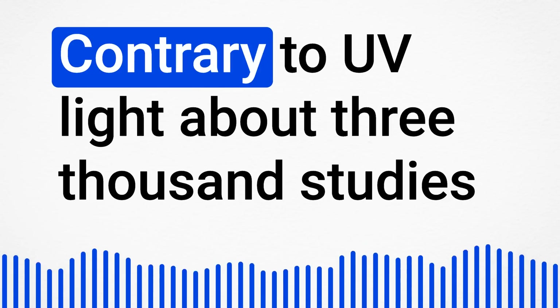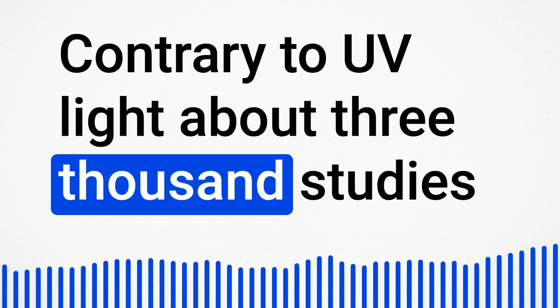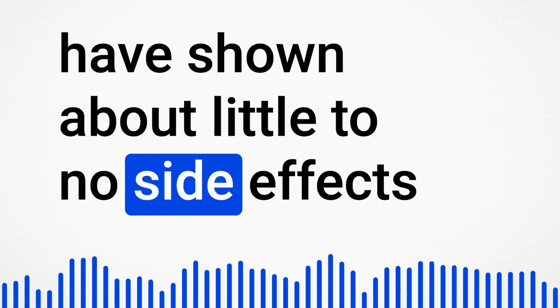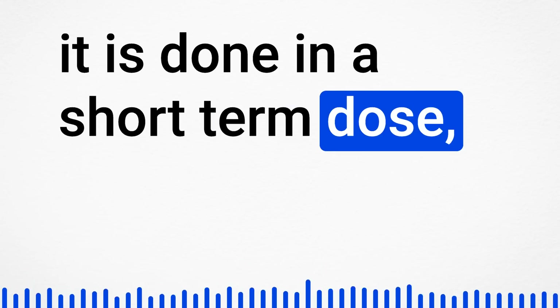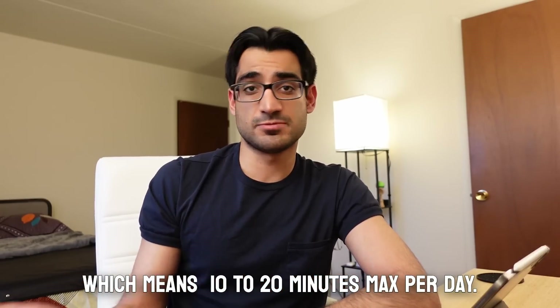Is red light therapy safe? Contrary to UV light, about 3,000 studies have shown little to no side effects with red light therapy, provided it is done in a short-term dose — which means 10 to 20 minutes maximum per day.